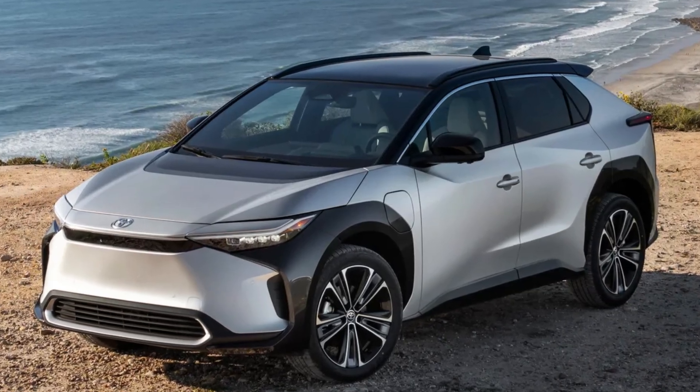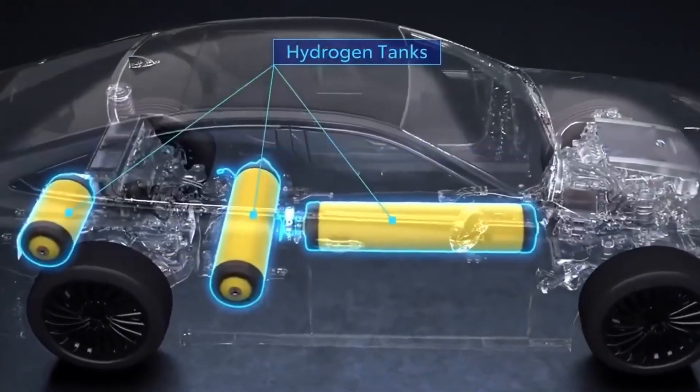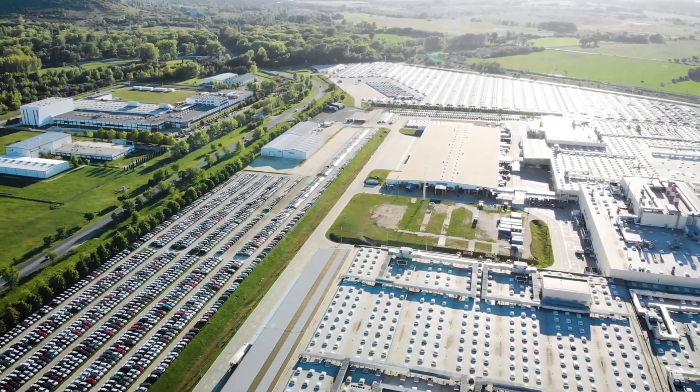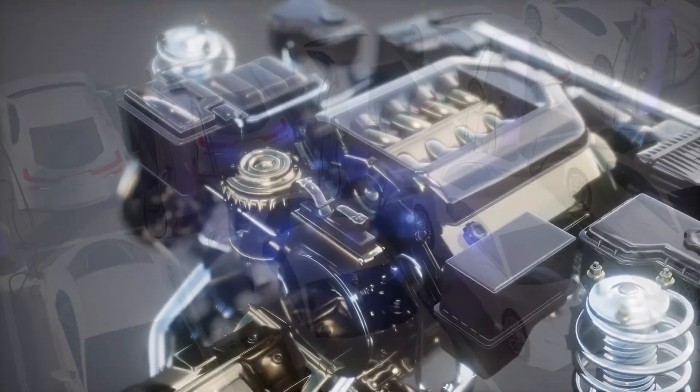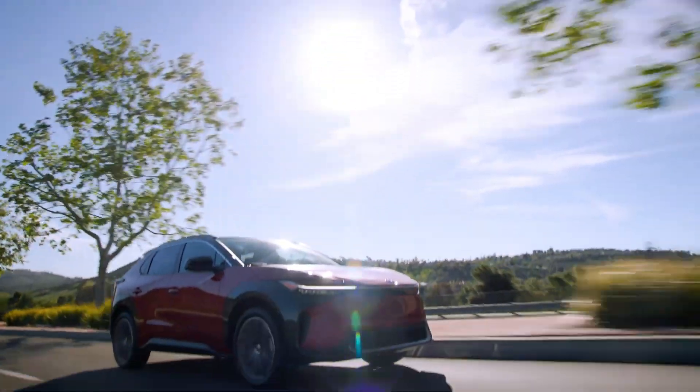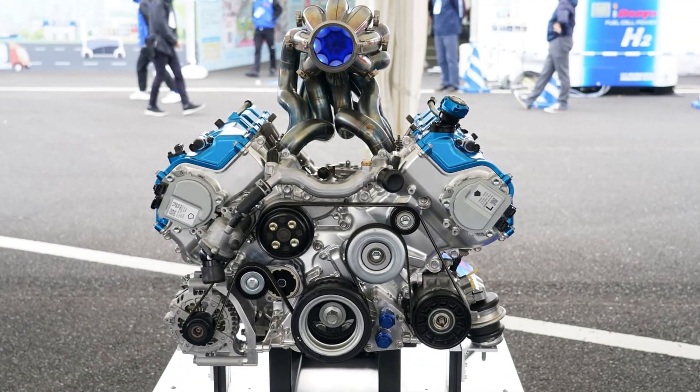EVs are about to become a thing of the past, courtesy of Toyota's all-new engine type, which is completely unheard of. This new engine that Toyota has been working on is said to be the most eco-friendly engine in existence. Buckle up and get ready for a complete turnaround in the world of cars as we explore Toyota's new engine that will destroy the entire EV industry.